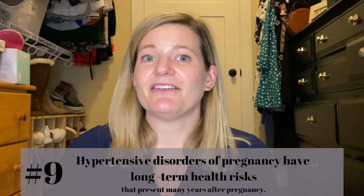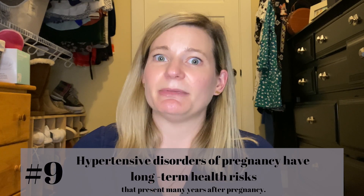Number nine: having had preeclampsia confers an increased risk of long-term negative health outcomes related to cardiovascular disease. People who have had preeclampsia, especially severe types, have an increased risk of cardiovascular disease — including high blood pressure, myocardial infarction, stroke, and death from cardiovascular disease. This is because pregnancy is like a window to the future: the stresses on the body can reveal the likelihood of certain diseases that otherwise wouldn't present until later, showing us who is at high risk of certain outcomes.